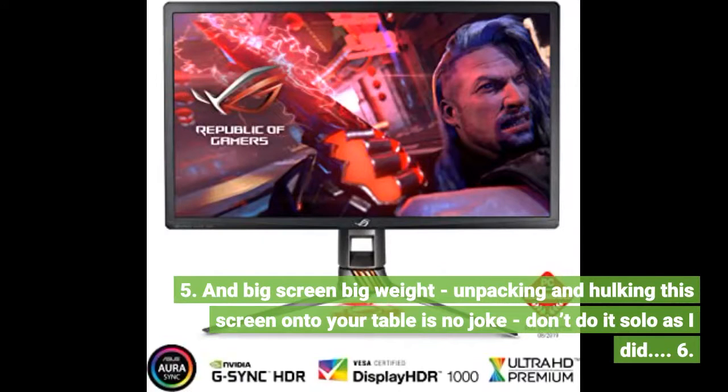5. Big screen, big weight — unpacking and hulking the screen onto your table is no joke. Don't do it solo, as I did.